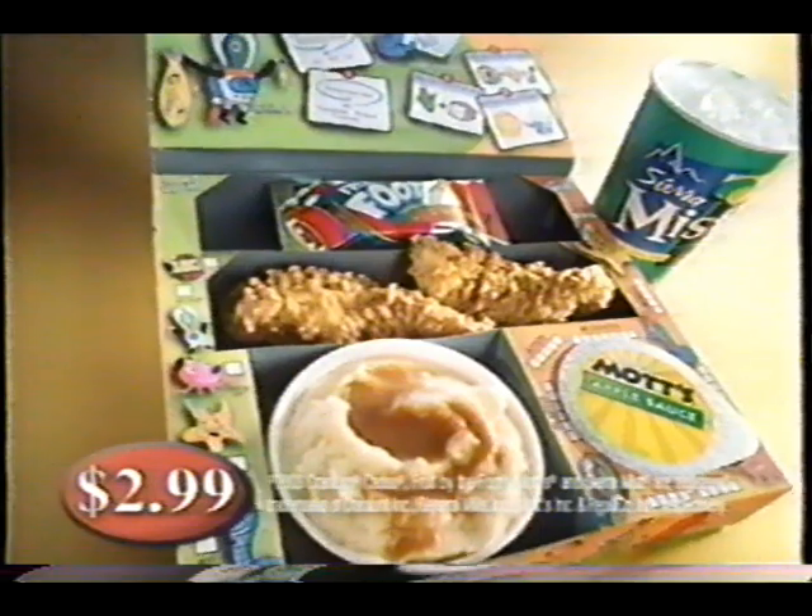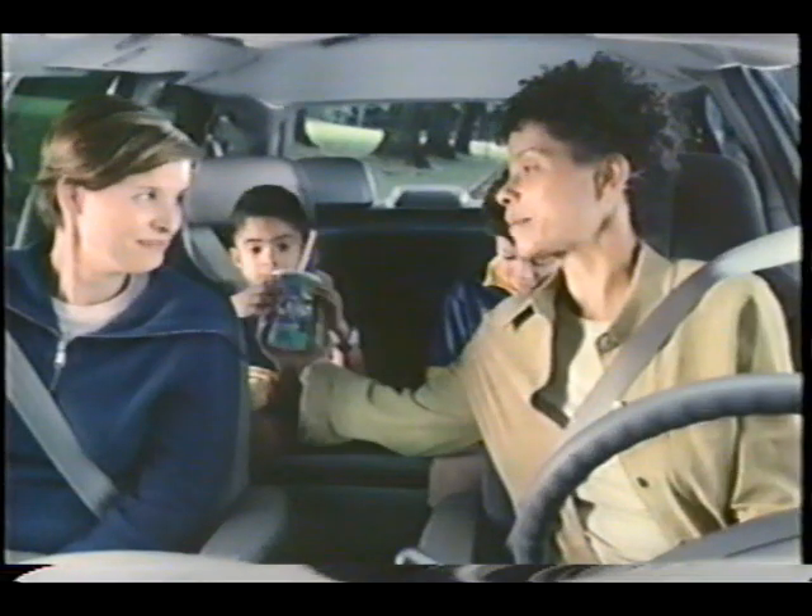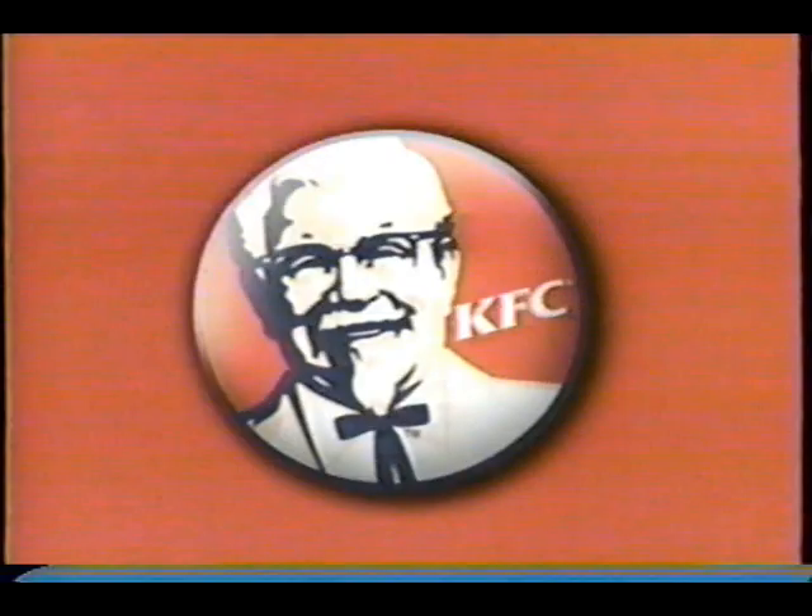Real chicken, a side dish, Mott's applesauce, fruit by the foot snack, and a Sierra Mist. Just $2.99. Mom, did you? The square meal in a fun box. Only at KFC.